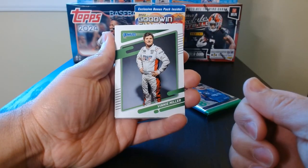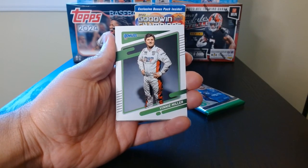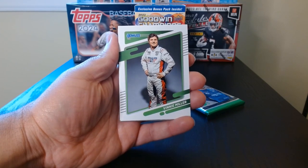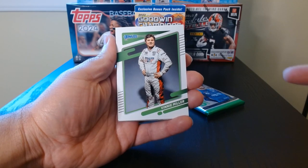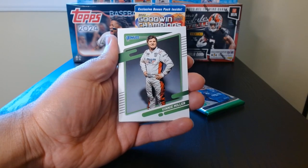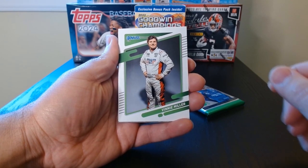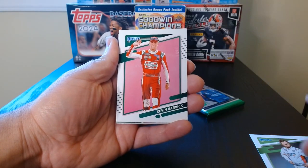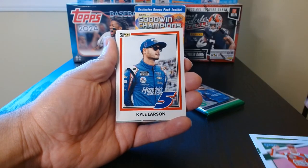Okay, here we go. These are nice. I always love — I'm gonna be honest, I don't watch NASCAR. I've watched a few races and stuff like that, but I enjoy the cards. The cards are beautiful. Shout out to Steel City Collectibles where I got these packs from, along with a bunch of other stuff. There's Kevin Harvick.